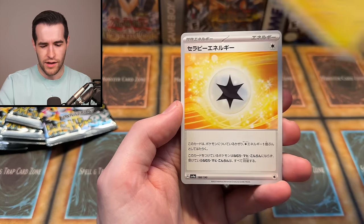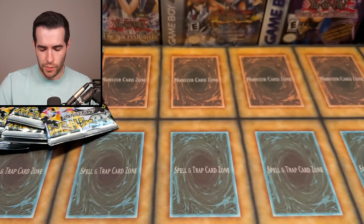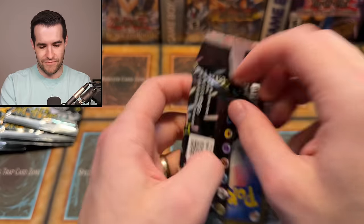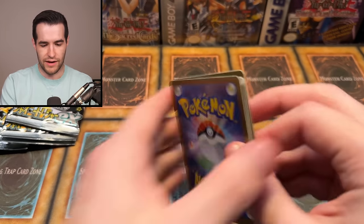This is a Kilowattrel, I think - that's gen nine. And then, was this Pawniard? Is this Bisharp? I think that's what it is - that one's not too new, that's like gen five, I think that might've been in Black and White. That's how I know it - from the games, not necessarily when the cards came out. Oh my goodness, there's probably a pull tab on these. I think there's a pull tab - I should be using that.